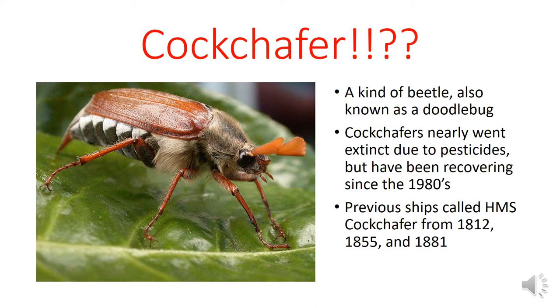Cockchafers nearly went extinct due to pesticides at one point. They were at a pretty low ebb in the 1950s, and they've been recovering since about the 1980s or so. There were three previous ships called the Cockchafer before the one that we're studying — one was built in 1812, another in 1855, and another in 1881. So naming ships after insects was a fairly well-established practice in the Royal Navy going into the 20th century.